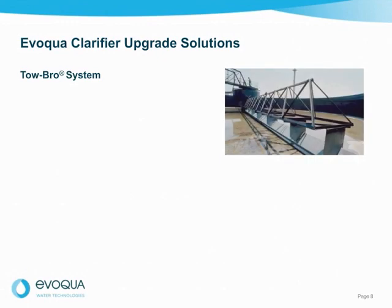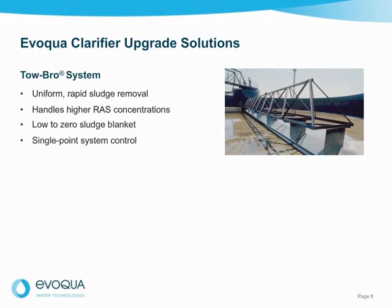In summary, the Tobro system provides uniform rapid sludge removal, can handle higher RAS concentrations, achieves a low-to-zero sludge blanket, and offers single-point system control for flexibility with changing flows.